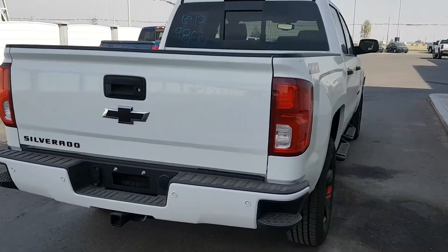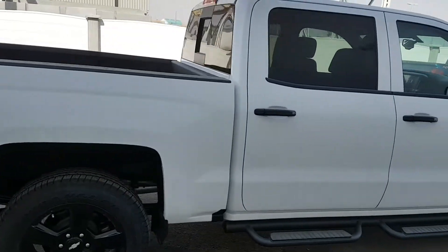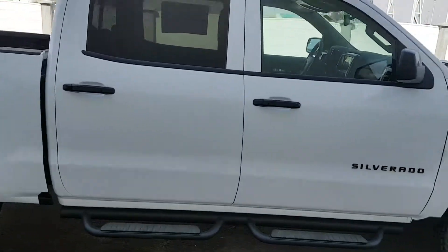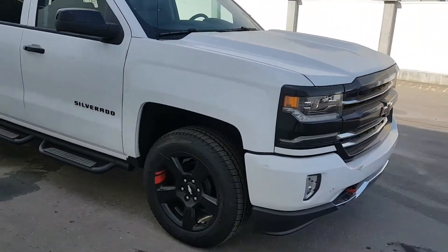It's white in color, it has a black bow tie, 20-inch black painted wheels with red detailing, sport assist running boards, black door handles and mirrors, as well as a black grille.